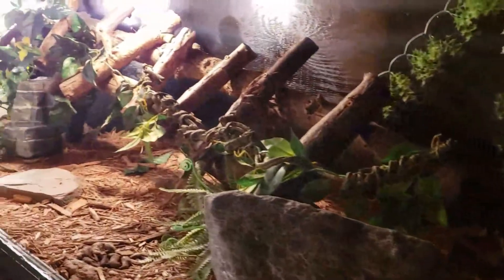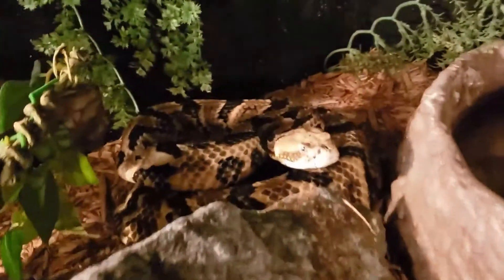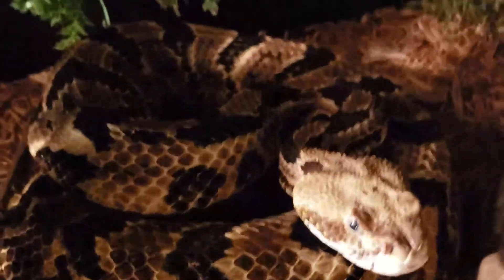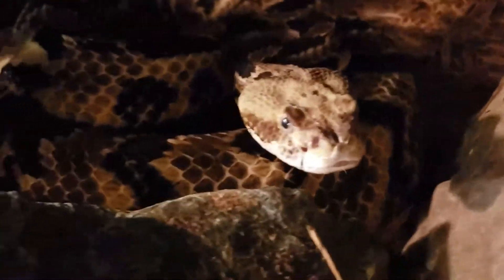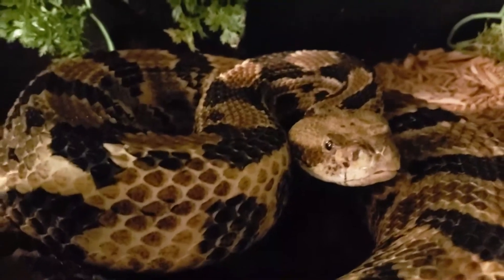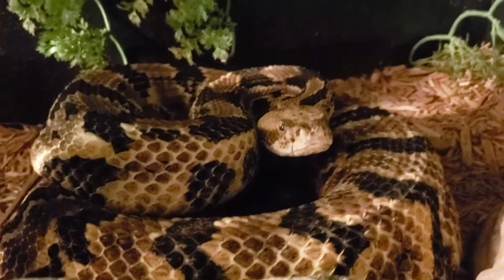Okay guys, check this out. This right here is absolutely beautiful. This is one of our exhibits inside of the zoo — our Timber Rattlesnake, also known as Crotalus horridus. Absolutely awesome, beautiful species of venomous pit viper or rattlesnake in the United States. It's one of the larger bodied rattlesnakes we have in the U.S.